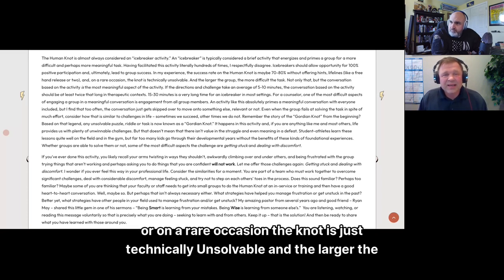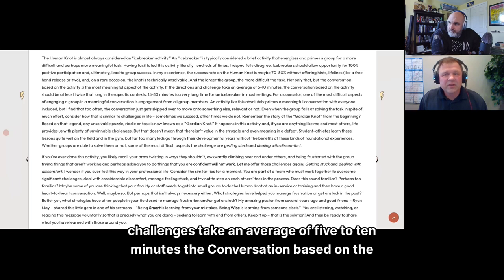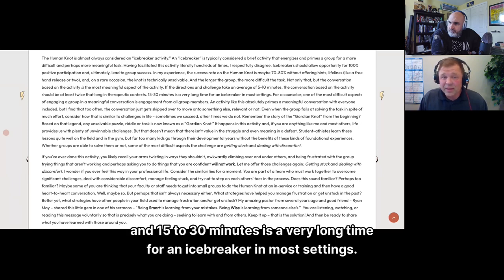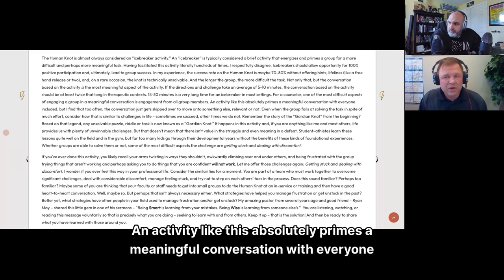In my experience, the success rate of the Human Knot is maybe 70 to 80 percent without offering hints or lifelines like a free hand release, or on a rare occasion the knot is just technically unsolvable. The larger the group, the more difficult the task. Not only that, but the conversation based on the activity is the most meaningful aspect. If the directions and challenge take five to ten minutes, the conversation should be at least twice that long — and in a therapeutic context, 15 to 30 minutes is a very long time for an icebreaker.